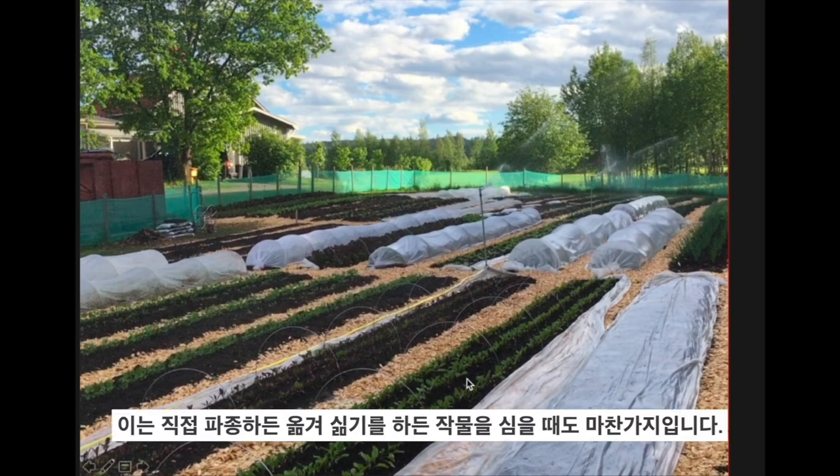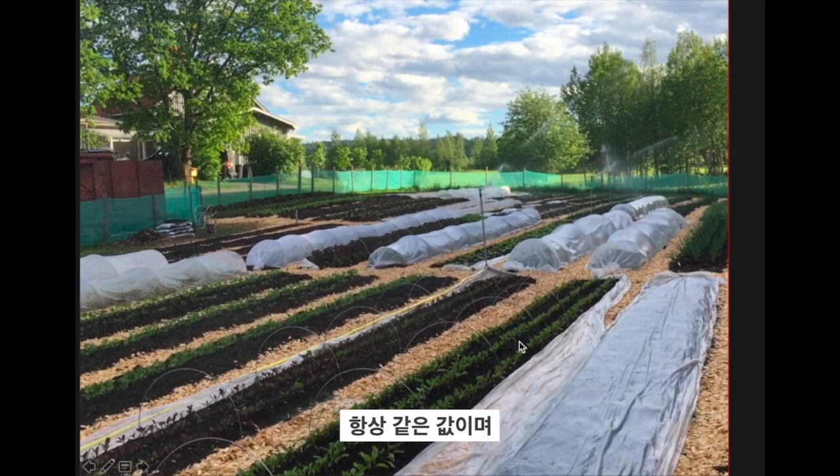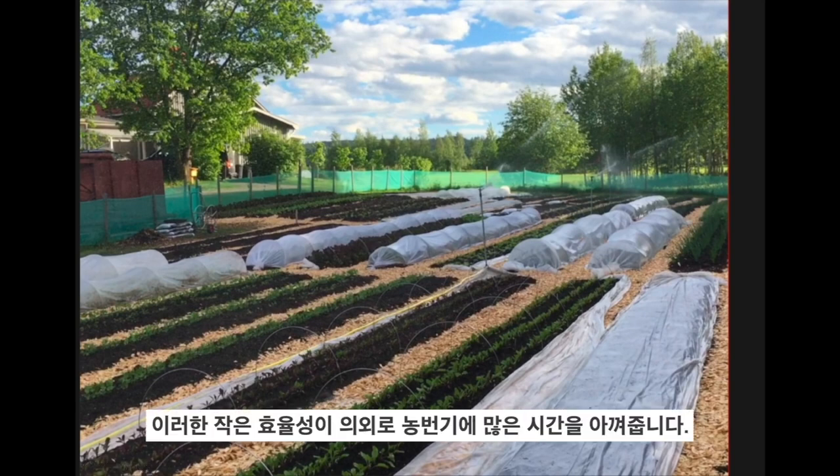All the beds are the same, which also means when we plant a crop — whether direct seeding or transplanting — it's always the same number of that crop. So when you're seeding in the nursery and transplanting out, it's always the same values. Those little efficiencies add up to a lot of time saved in the season.